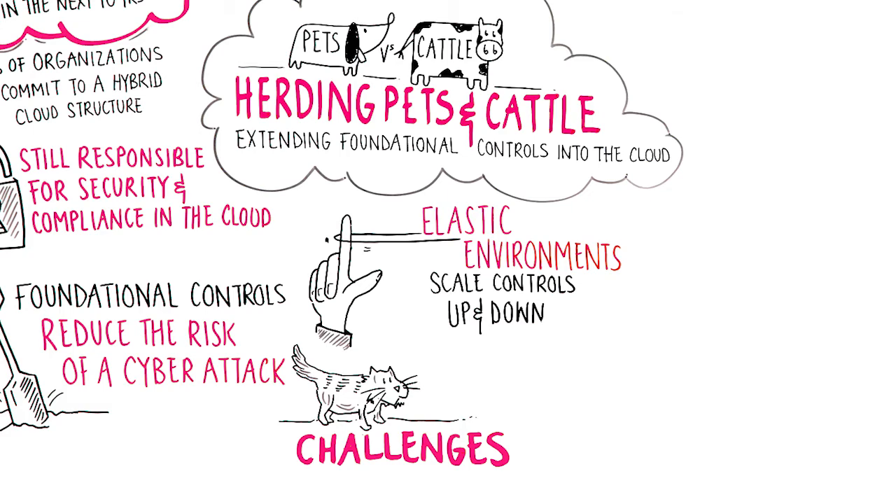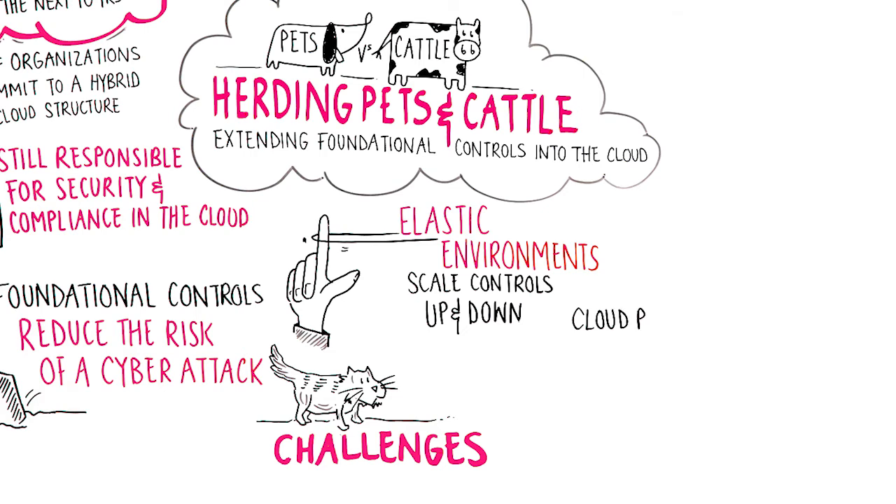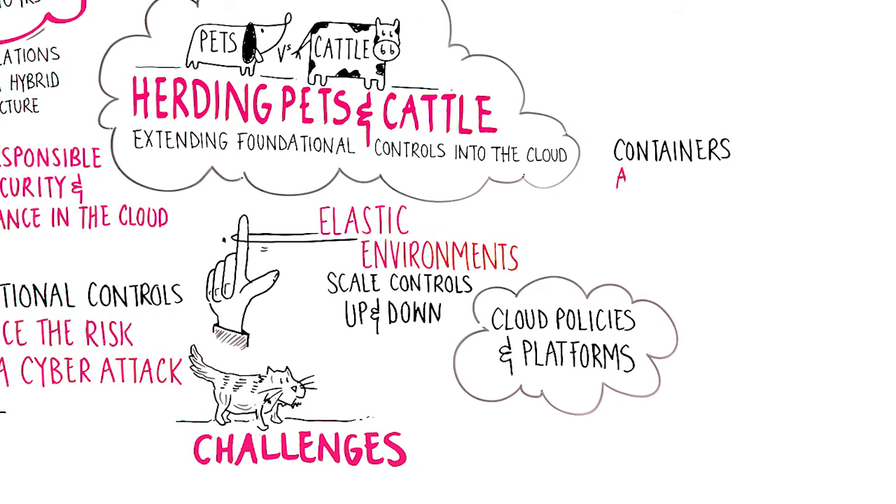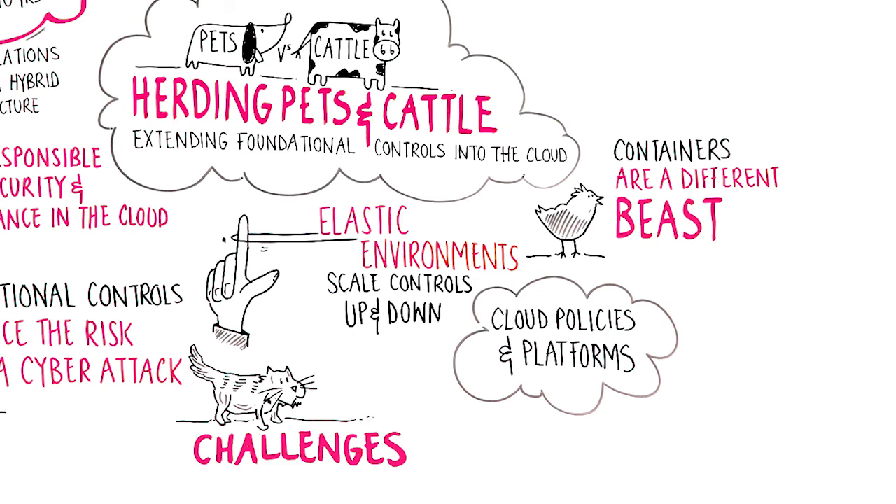Furthermore, cloud-oriented infrastructures may require specific platform and policy support. So make sure that your foundational controls support the policies, operating systems, platforms, and technologies you use across your complete infrastructure. Another cloud-oriented technology that's not necessarily cloud-based are containers, like Docker. Containers are a whole different beast — they share the same underlying operating system, but have a different operating environment for applications and libraries. If your foundational controls don't understand container technology, they may provide inaccurate or incomplete information.